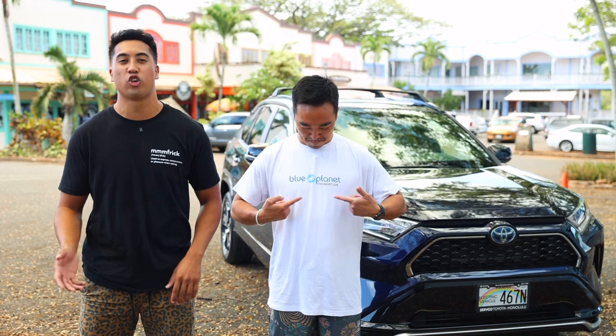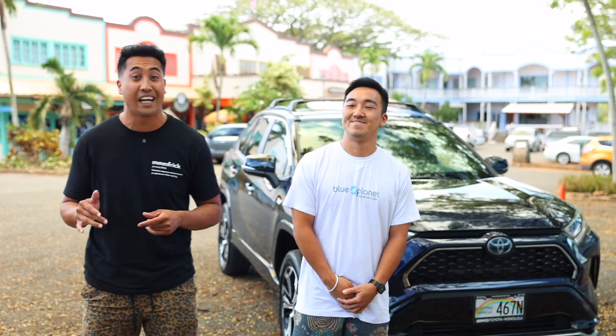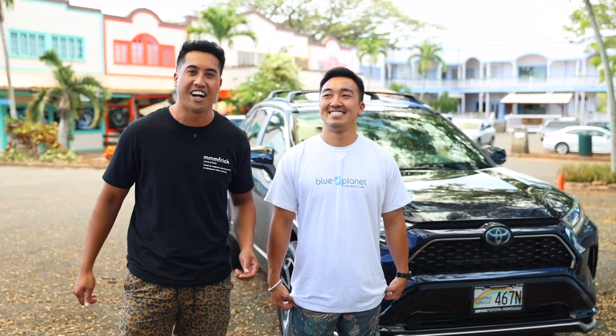My name is Ty. I'm here with Blue Planet Foundation to do an electrified food cruise from up here on the North Shore of Oahu down to the east side. I'm joined by my good friend Xavier Cummings. Today I'm teaming up with Blue Planet Foundation and Toyota Hawaii to take a climate-friendly food cruise in the Toyota RAV4 Prime plug-in hybrid car. I'm not an EV driver myself, but curious enough to find out what these are all about. Before we get started, we're going to pop into the Coffee Gallery to get caffeinated.